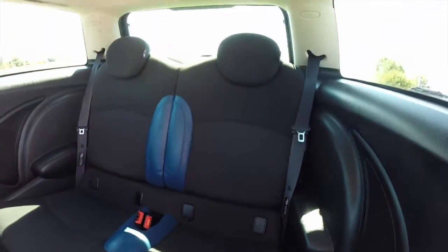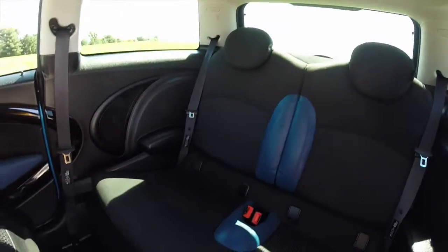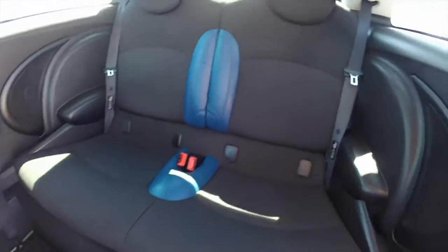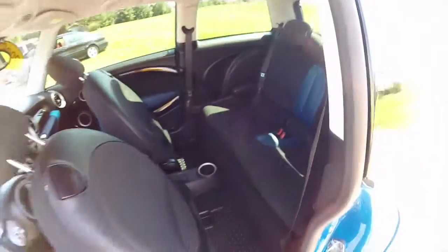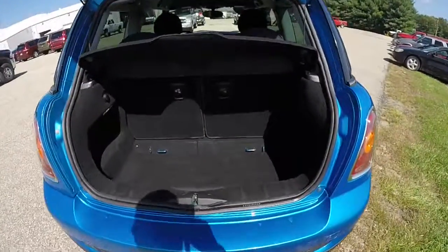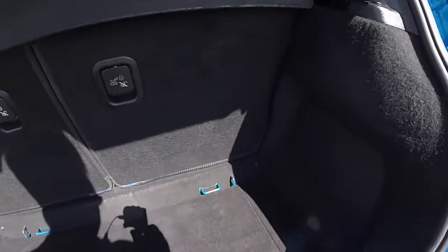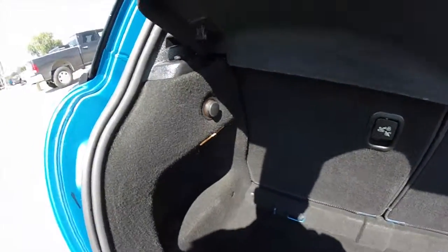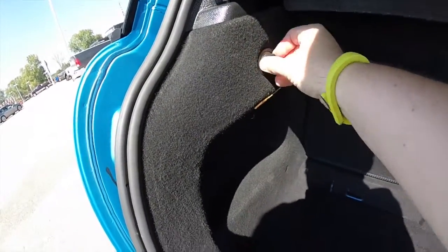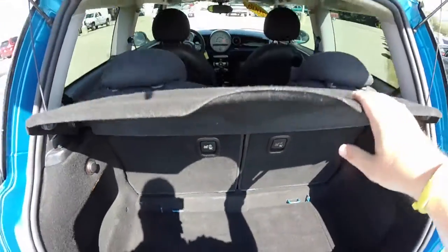Let's take a look at the rear seat. The seat backs do fold down 50/50 split. Taking a look at the modest luggage space — with the seat backs folded down it does extend that space. It is illuminated and does have a power point as well, which is really nice, plus covered storage.